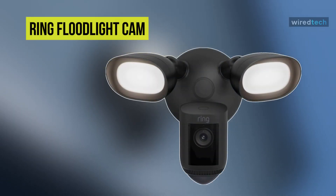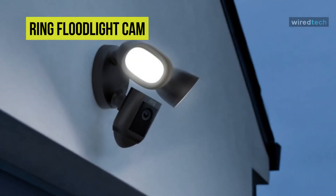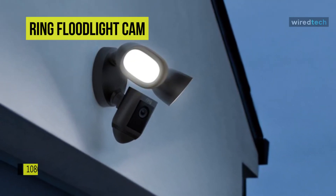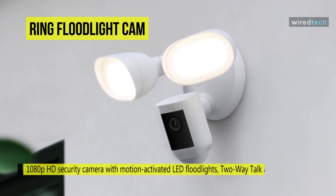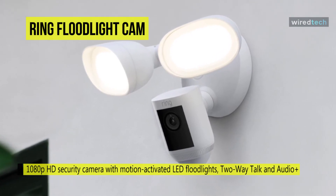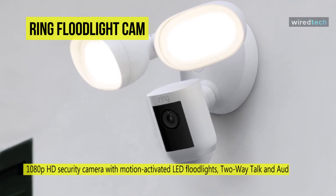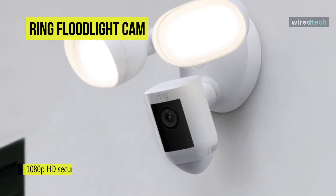Lastly, we have the Ring Floodlight Cam. Outdoor security cameras offer an affordable way to keep an eye on your property, and Ring's Floodlight Cam is attractive because it acts as a floodlight along with serving as an outdoor security camera. With LED lights to illuminate your property, plus night vision, two-way talk, and motion detection, this Floodlight Cam Wired Pro can provide many features in one device.